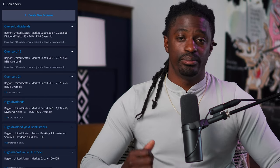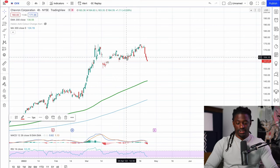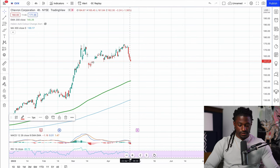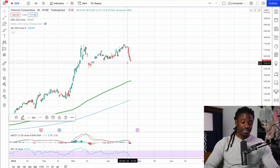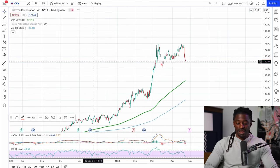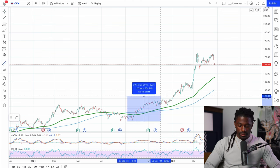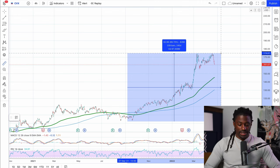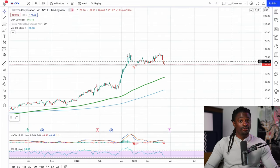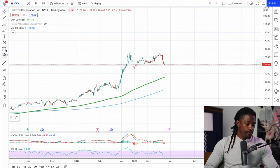Now that we have our top three stocks, we're going to take a look at CVX, Bank of America, and UPS. Here we are on CVX on TradingView on the 4-hour chart — every bar represents the last four hours of the trading day. Down here on the purple chart the RSI indicator is under 40, but it did pull back to what looks like a small support level. Looking at the measuring tool, CVX had an 89% run-up in just under a year — that's amazing, but it's due time for a pullback.